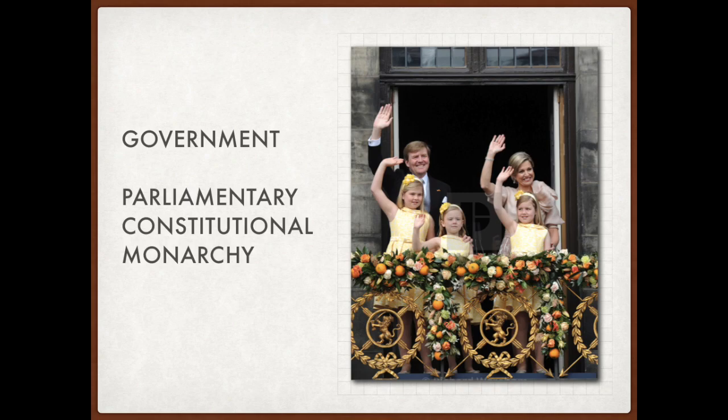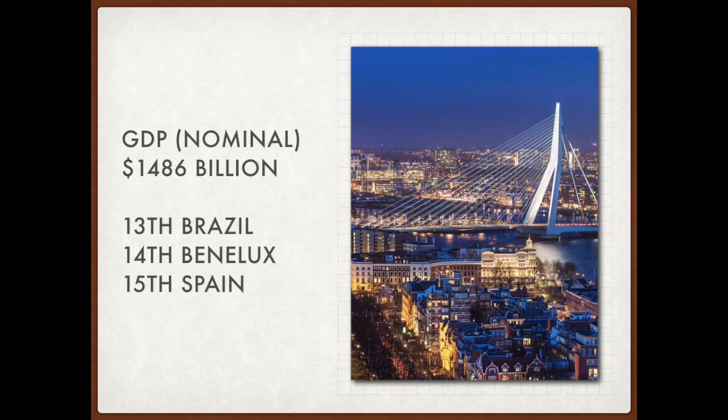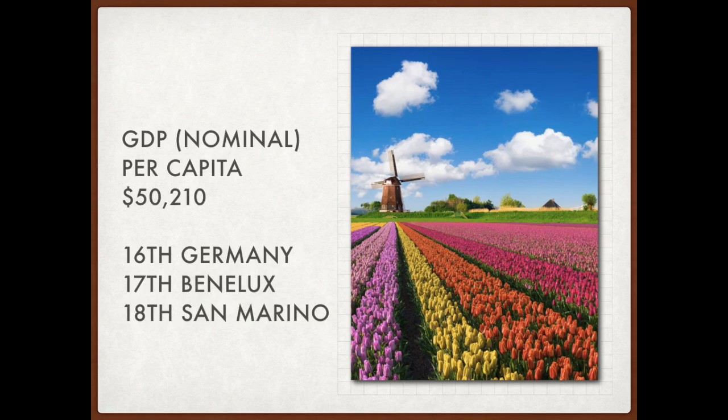The Dutch royal house would most likely be the new ruling house of Benelux due to historical and economic reasons. Benelux would be an affluent country with a GDP (PPP) of $1.6 trillion, placing it right behind Saudi Arabia and in front of Australia — which is 100 times greater in size than Benelux. The nominal GDP would be $1.5 trillion, making Benelux the world's 14th largest economy, behind Brazil — a country 114 times its size. GDP (PPP) per capita would be $55,616, the 19th highest in the world, just behind Germany. Nominal GDP per capita would be similar at $50,210, again placing it right behind Germany at 17th place.